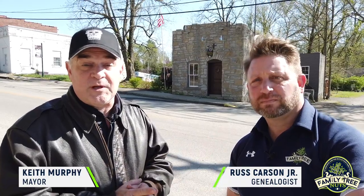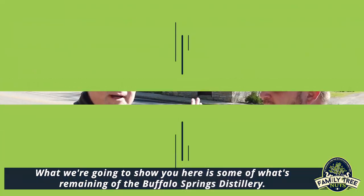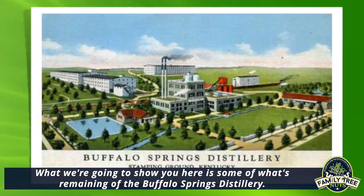I'm with a special guest. Good afternoon everybody. Keith Murphy, Mayor of Stamping Ground. And we're going to show you a couple of the hot spots around Stamping Ground that are of great historical interest. What we're going to show you here is some of what's remaining of the old Buffalo Springs Distillery.